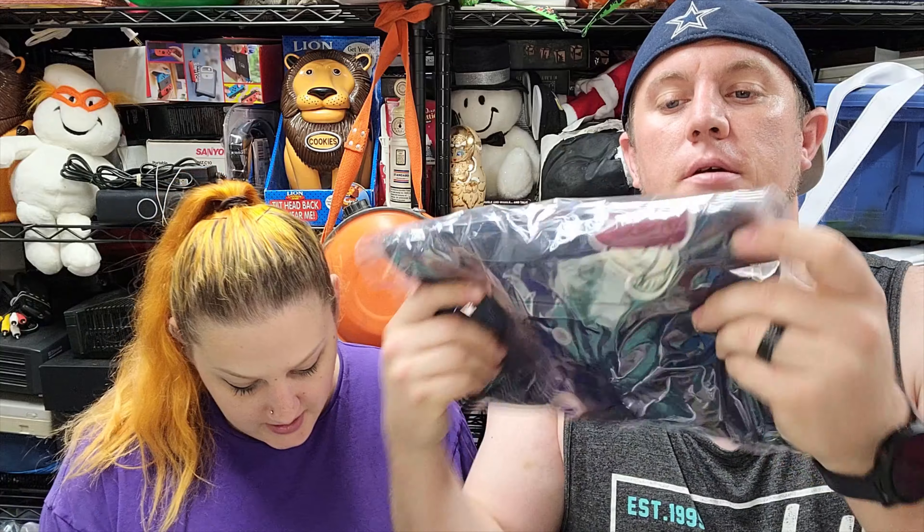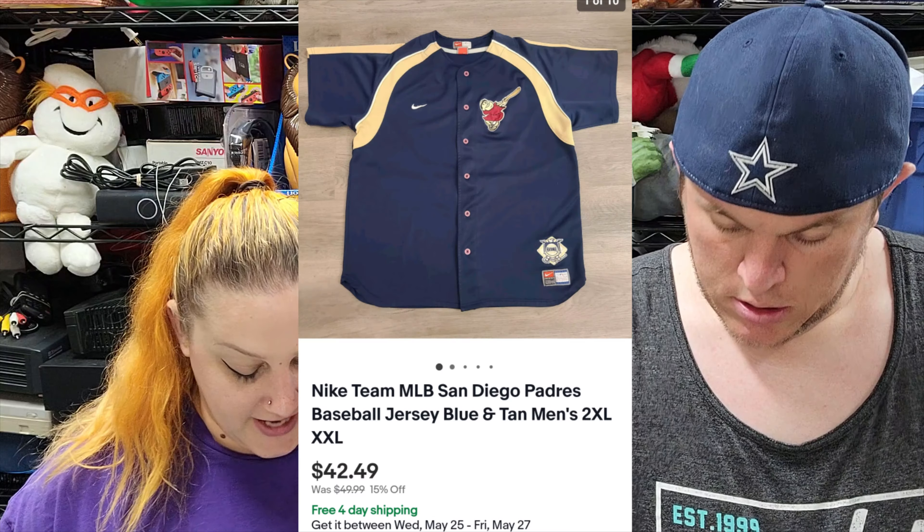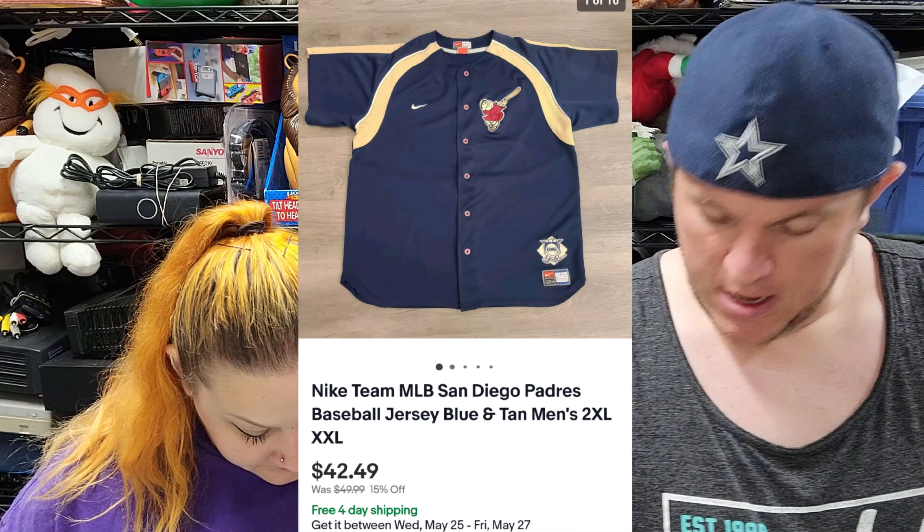Then we've got a Nike baseball jersey for our local team the Padres — it's a 2XL which is a more desirable size. It sold for $42.50 shipped. I paid $10, paid up for it, but I knew it would sell.